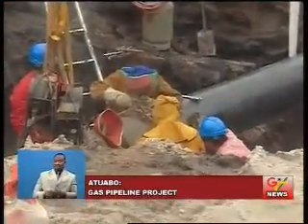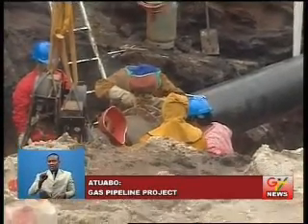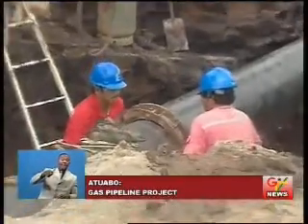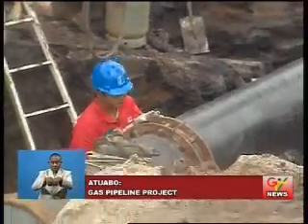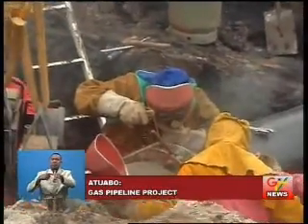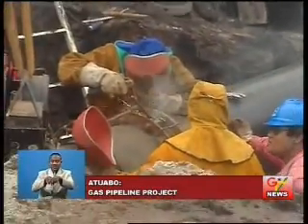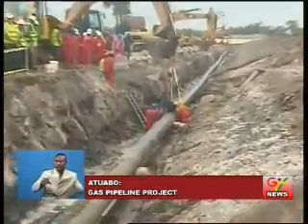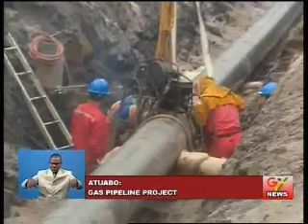The consultant in charge of the project, Dr. Ben Asante, explained some technicalities involved in the activity. What they are doing over there is actually clamping the two pieces, aligning them. Each of the ends are beveled, then the weld goes through the bevel so the two pieces will be joined. Each of the pipelines actually come about 12 metres long and they are joined together. So far we've done close to about 10,000 welds, and this is about the last one.